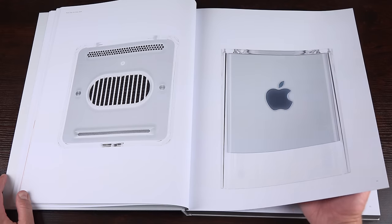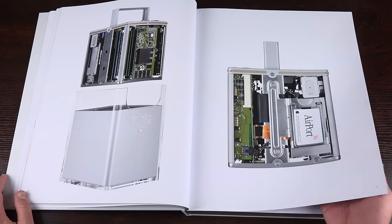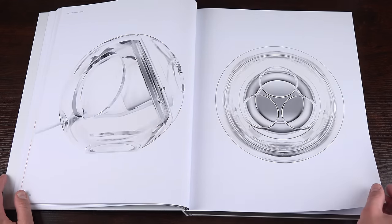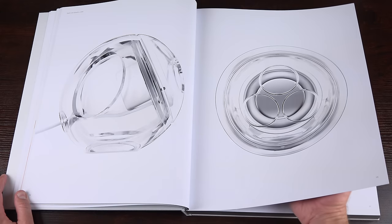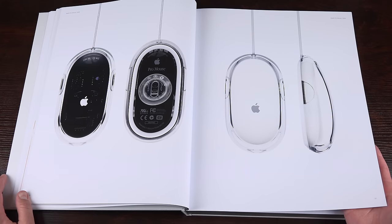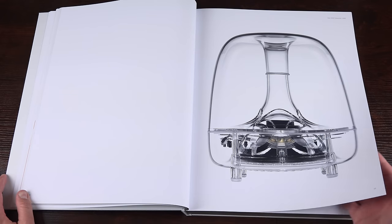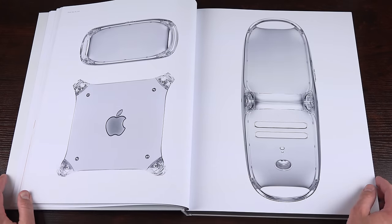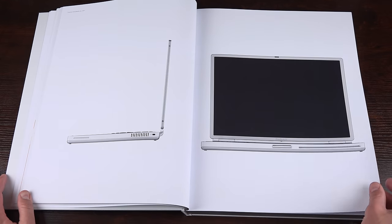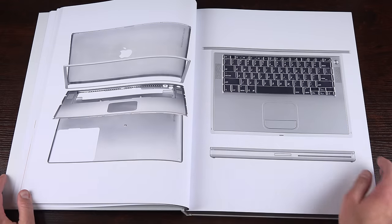The Cube was one of the most celebrated products but not successful — it was very expensive and hard to configure. It was neat because you could separate the internals from the casing. We also have one of the speakers and the ProMouse, an optical wired mouse with translucent material. The PowerMac G4 was actually the first Mac I used in college, and there's also the titanium PowerBook G4.